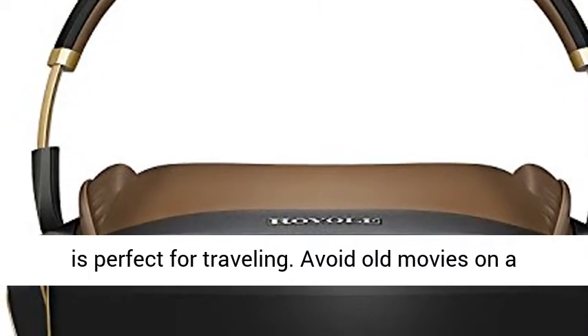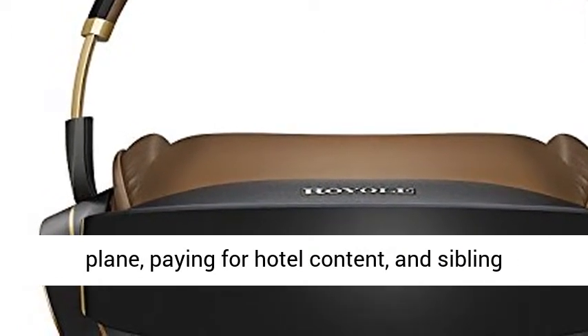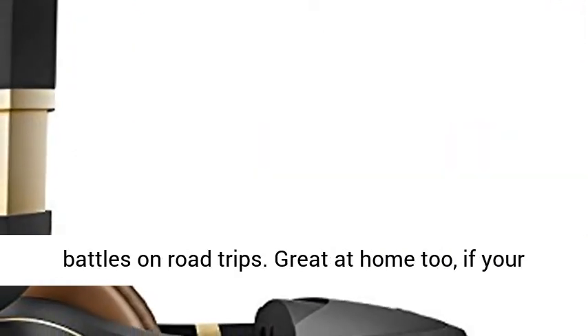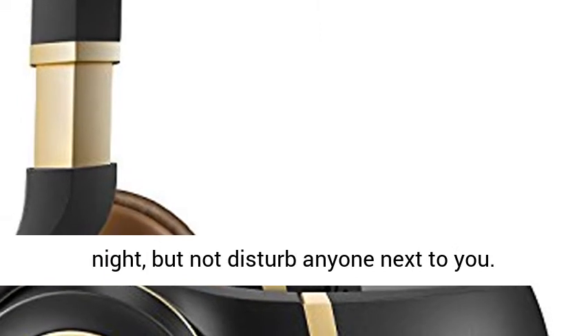Moon is perfect for traveling. Avoid old movies on a plane, paying for hotel content, and sibling battles on road trips. Great at home too, if you get kicked off the big screen TV or want to veg at night, but not disturb anyone next to you.